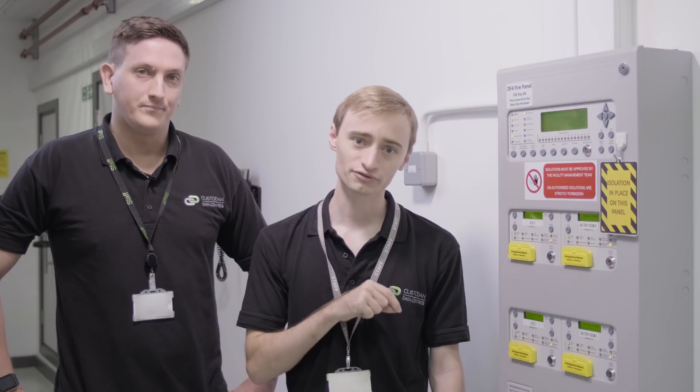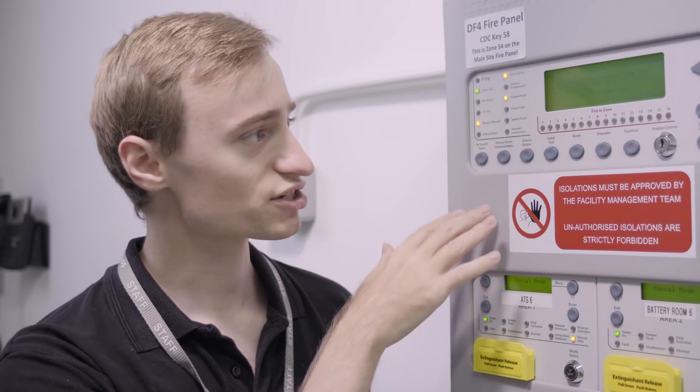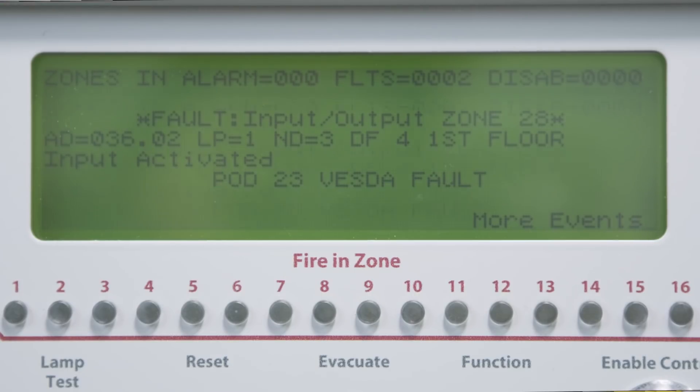We've turned around and we're now in front of one of our fire panels for the data floor. We've got more than one fire panel that serves the data floor. We've chosen this one because it's got some things going on and it's the best one to show you. Down here we have gas release for the different pods and things in the data centre, and then we have a control panel here that shows you what is going on on the fire panel.